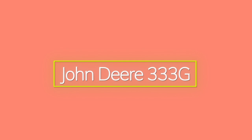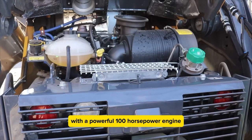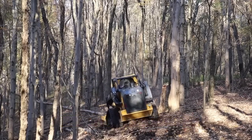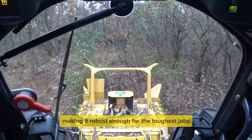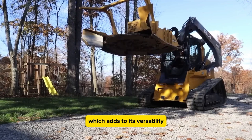The John Deere 333G is a strong choice in the compact track loader market. With a powerful 100 horsepower engine, it can handle heavy tasks with ease. It has an operating capacity of 3,700 pounds and an operating weight of 12,100 pounds, making it robust enough for the toughest jobs. The lift height reaches 132 inches, which adds to its versatility.